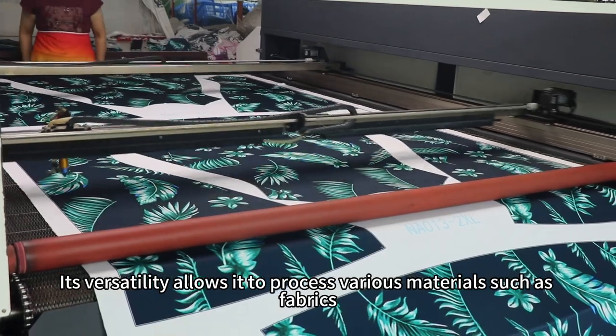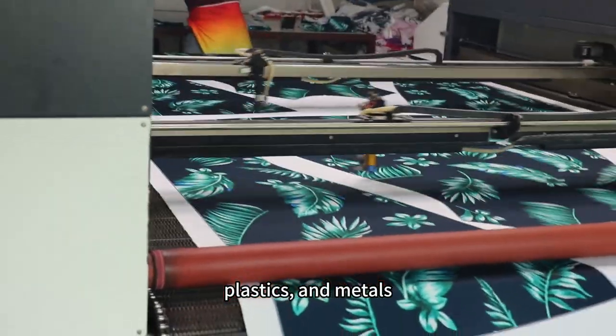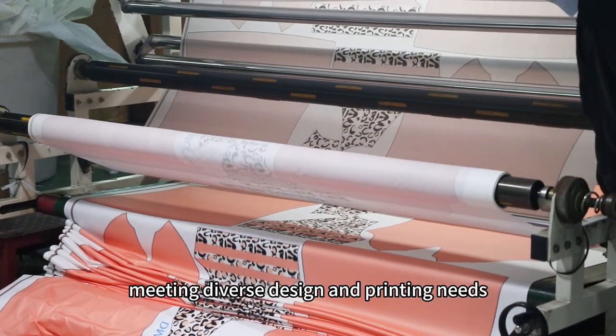Its versatility allows it to process various materials such as fabrics, paper, plastics, and metals, meeting diverse design and printing needs.